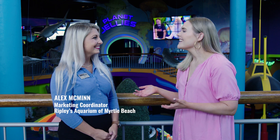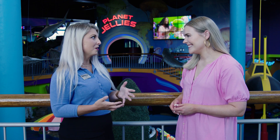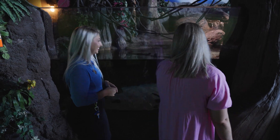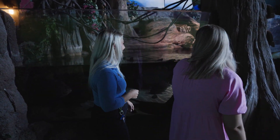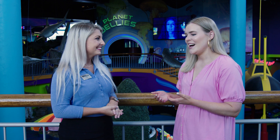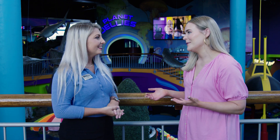This is Alex McMahon. Alex, can you tell me a little bit about your role here at Ripley's? So here at Ripley's, we all are a part of a team. We all work together to make sure that everything works nice and well in the aquarium. My job is a little bit of everything. You guys obviously have a lot of pride in the aquarium and what you do here. Why do you think someone should make the aquarium part of their vacation when they're visiting the Myrtle Beach area?